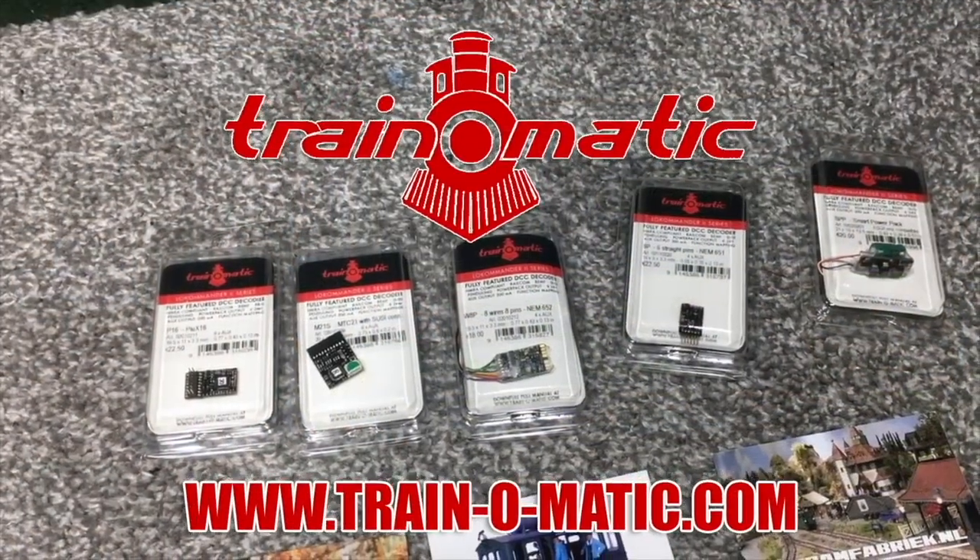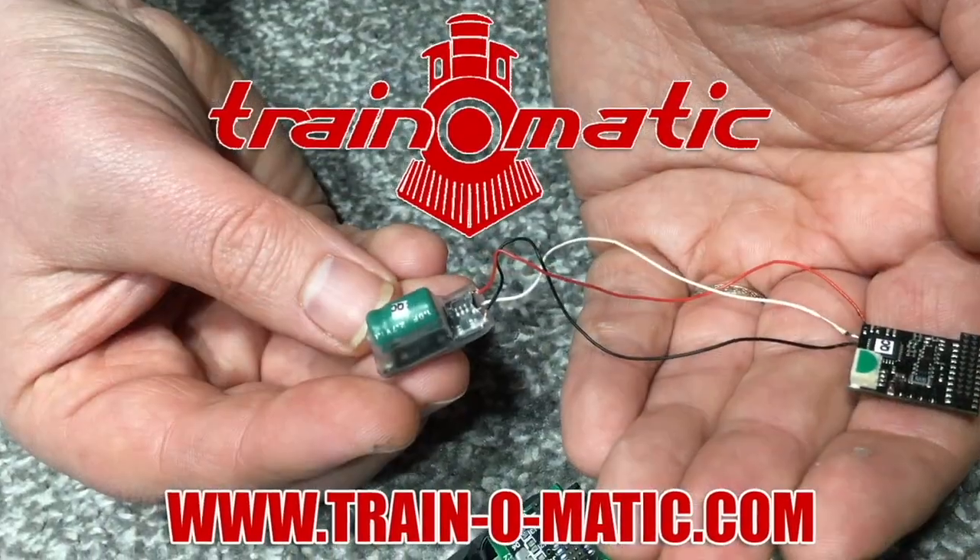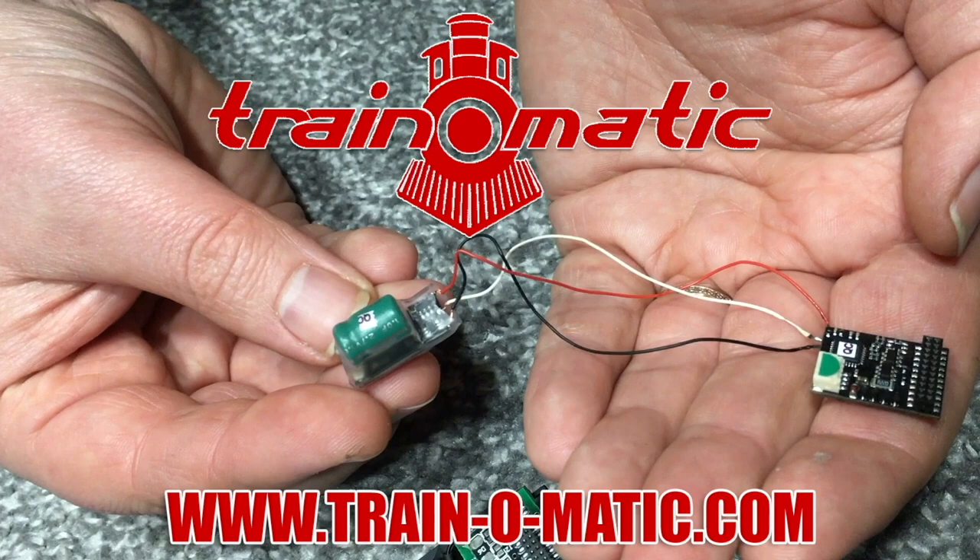These have come out in a variety of different liveries but I've been lucky enough to source both versions of the Intercity Executive livery - one of my favourite liveries of all time - and I'm going to be taking a really good close look at these in association with the channel sponsor Traynomatic, makers of DCC decoders and accessories.